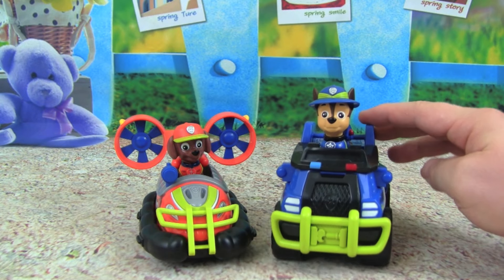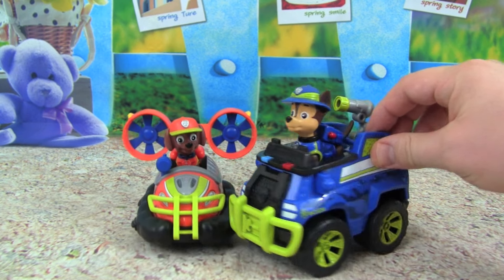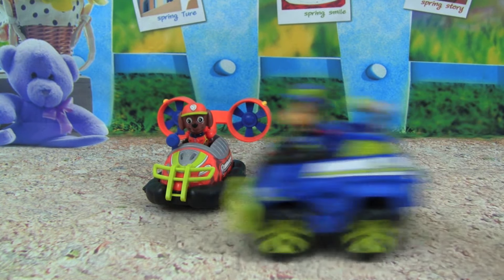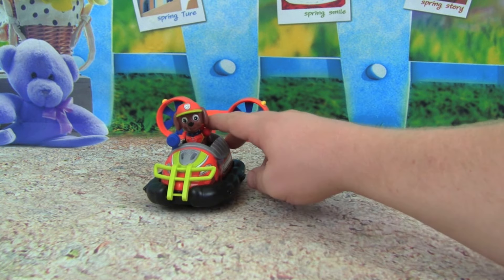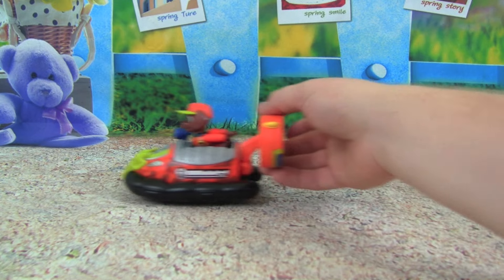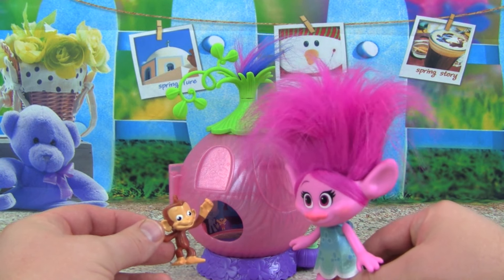Here's what the pups look like in their Jungle Rescue vehicles, let's see how they roll. Here we go — Chase, great rolling Chase! And let's check out Zuma — wow, both of them roll really good.